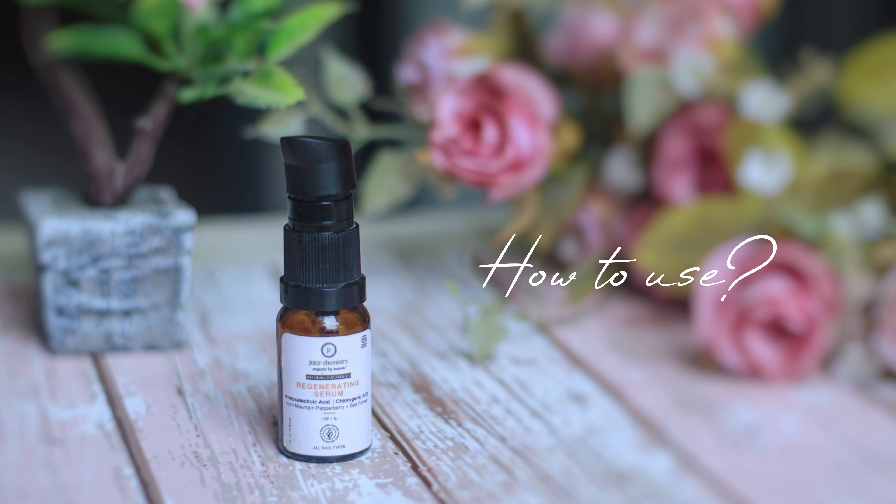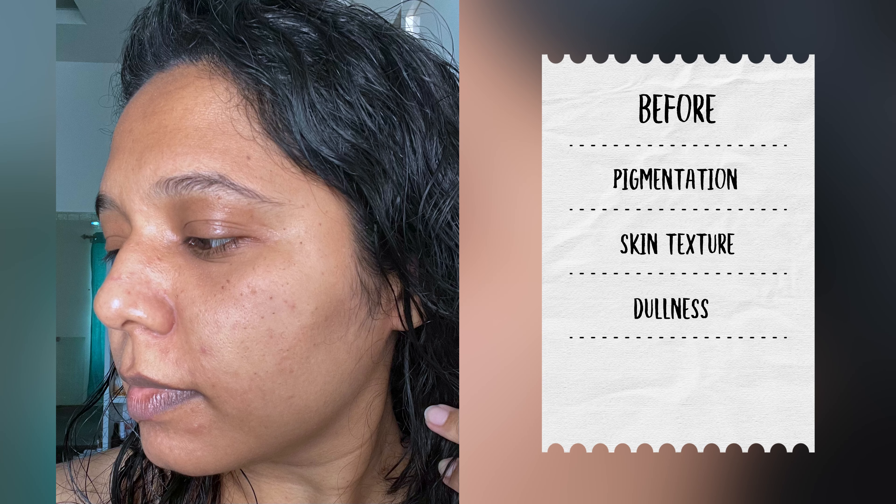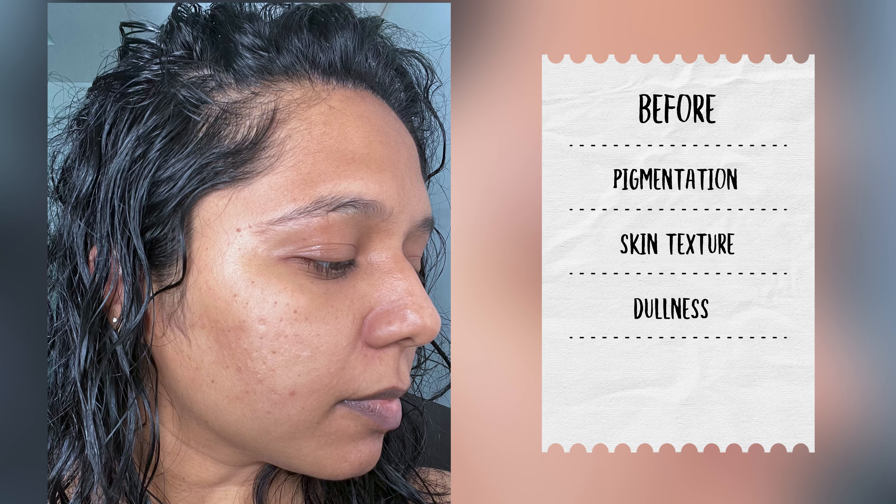To incorporate it in your skincare routine, take one or two pumps of this serum and apply it all over the face. Allow it to absorb entirely and then follow up with a moisturizer or a facial oil of your choice. This serum is meant to be used during the nighttime as suggested by the brand. I can definitely say that the texture of my skin has improved and my skin feels a lot more healthy.